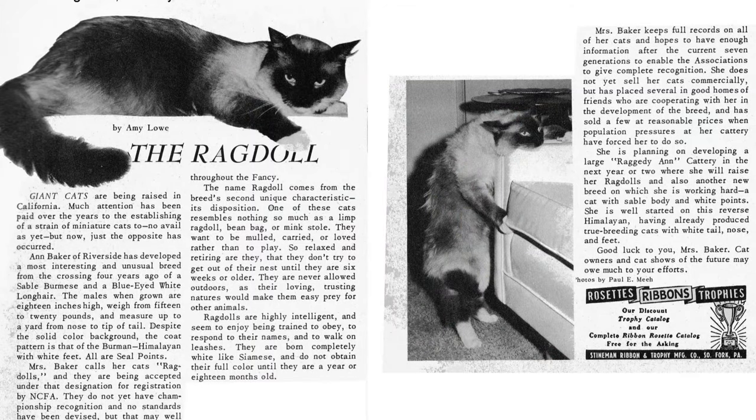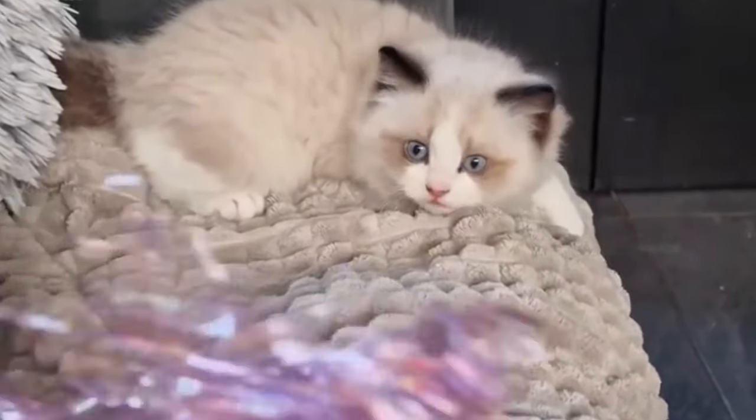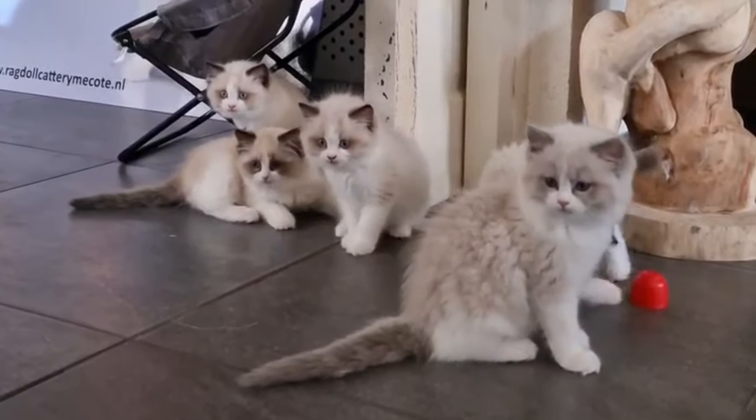The Cat Fanciers Association began registering ragdolls in 1997. Ragdolls are consistently one of the most popular cat breeds registered by the CFA.